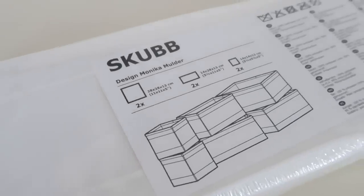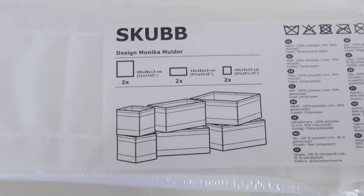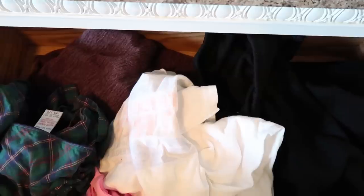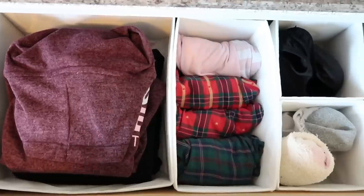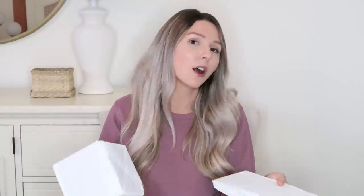This next IKEA organizer is definitely something I should have picked up years ago. These are the SKUBB drawer organizers. When collapsed they're flat, then you zip them up and they turn into little cubes. They come in different sizes — two small, two longer, and two large — so you can nest the small ones inside the larger ones or use them on their own. They're perfect for organizing clothes or accessories in your drawers. They're collapsible, lightweight, and the pack is $9.99.